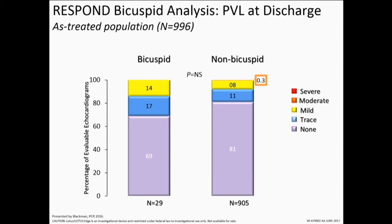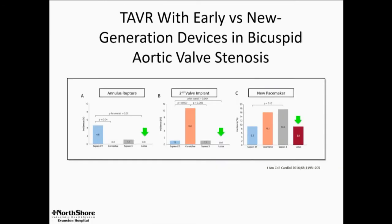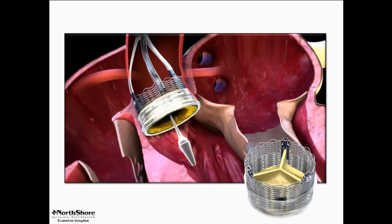PVL also, again with the properties of the Lotus and the sealing skirt, seems not to be an important issue — not meaningfully different between bicuspid and non-bicuspid populations. There are some other small reports, including from last year, with very small numbers but no annulus rupture, because you don't smash anything; it's a slow expansion. No misses, no need for valve-in-valve, no post-dilation, basically no PVL. And interestingly, because the frame is kept away from the LVOT by the higher position in a bicuspid, a remarkable — for a first-generation Lotus — very low pacing rate.